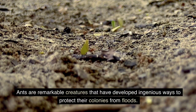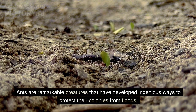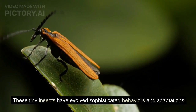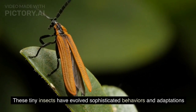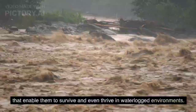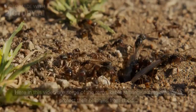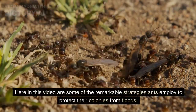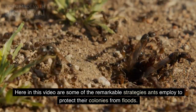Ants are remarkable creatures that have developed ingenious ways to protect their colonies from floods. These tiny insects have evolved sophisticated behaviors and adaptations that enable them to survive and even thrive in waterlogged environments. Here are some of the remarkable strategies ants employ to protect their colonies from floods.